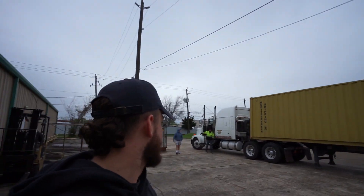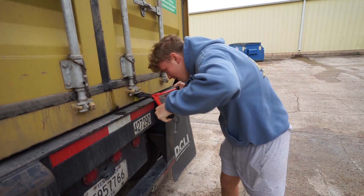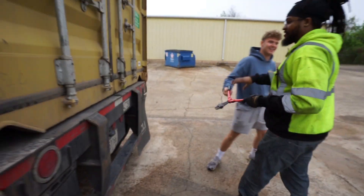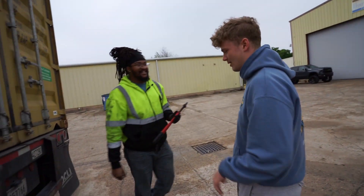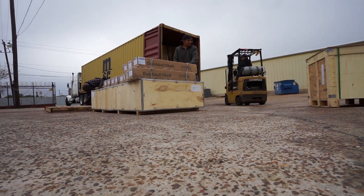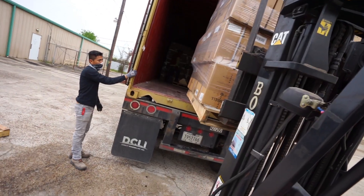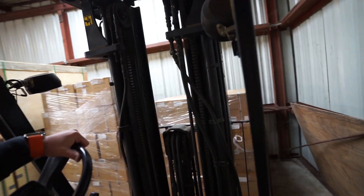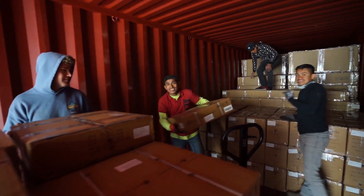We got the last container of the trip here. Pretty exciting, let's go. We got two hours. Show us how it's done — we've got the big muscles in this guy.